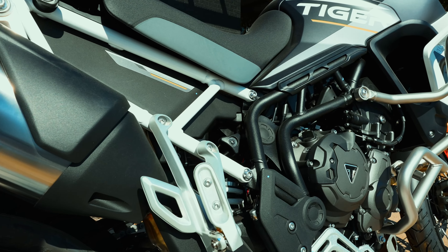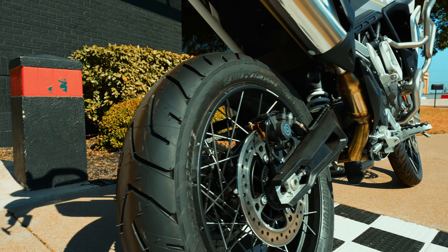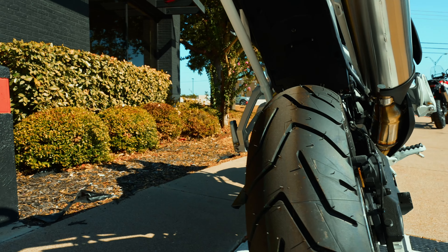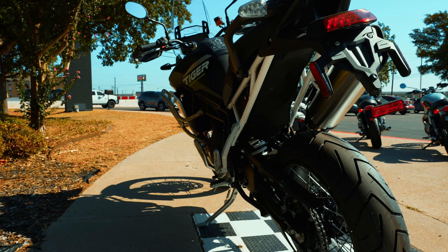Chain-driven bike. It is a 900 — really light and nimble. With the Pro, you get the spoked wheels, a little more of an off-road wheel.